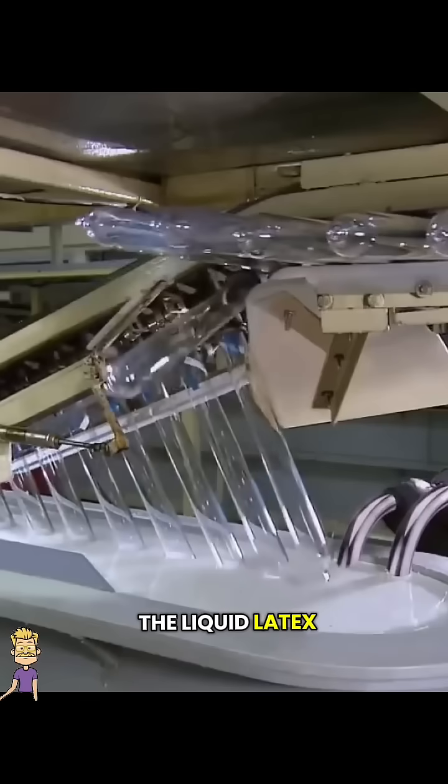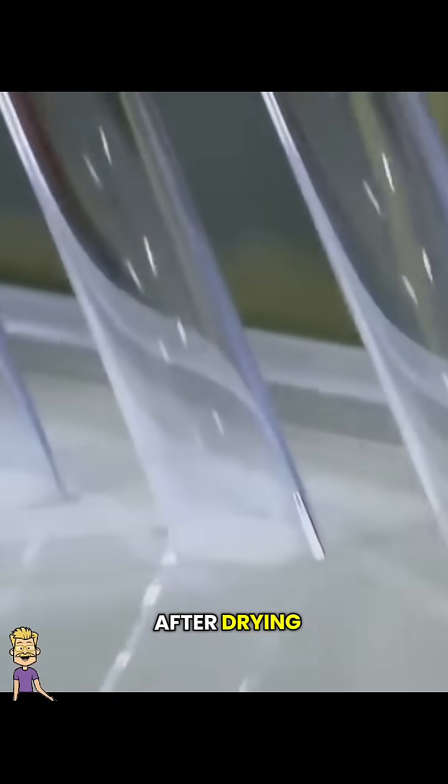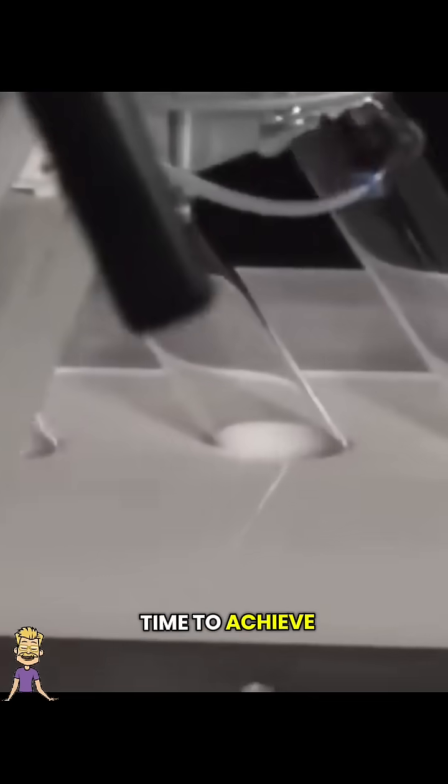Clean glass molds, known as formers, are dipped into the liquid latex. They're rotated to ensure an even coating. After drying, the formers are dipped a second time to achieve the desired thickness.